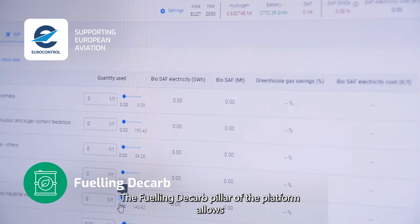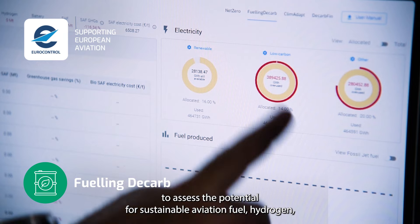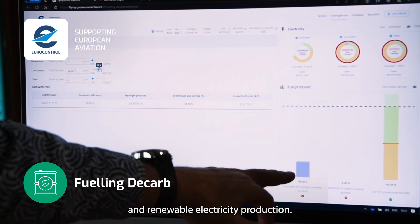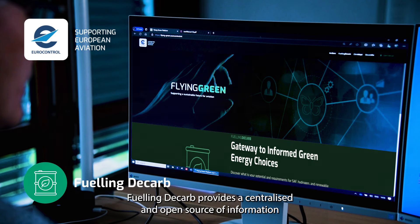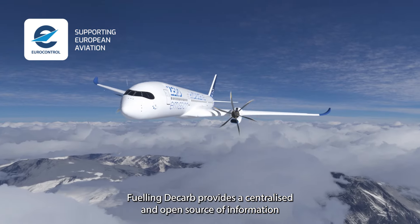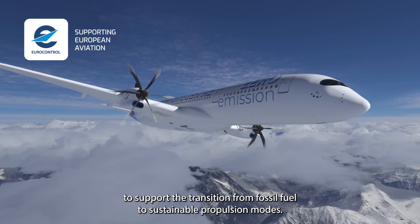The Fueling Decarb pillar of the platform allows to assess the potential for sustainable aviation fuel, hydrogen and renewable electricity production. Fueling Decarb provides a centralised and open source of information to support the transition from fossil fuel to sustainable propulsion modes.